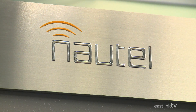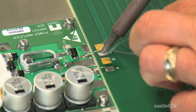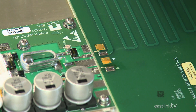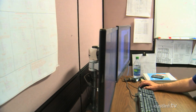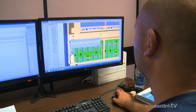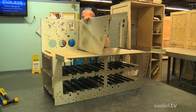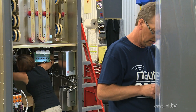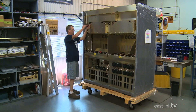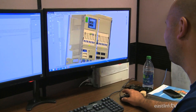Nottel's FM and AM transmitters are considered some of the world's best. The first stage to creating a world-class transmitter is design. Engineers design each element using computer-aided design software. Nottel designs and produces almost the entire system in-house, allowing the company to rapidly prototype and test new ideas.